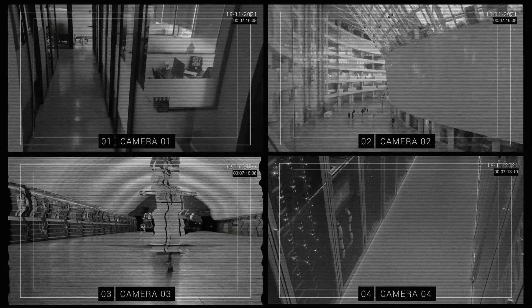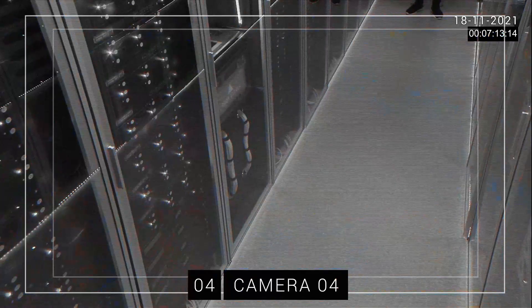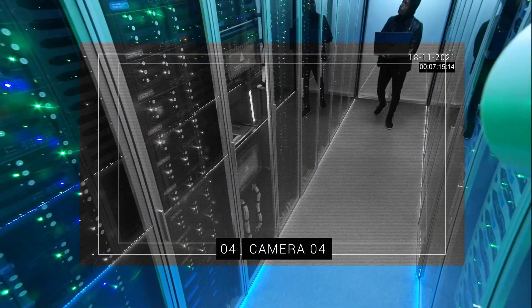Monitoring and securing your assets is never easy. From blind spots to simple human error, you've got your hands full just trying to keep up. But what if it wasn't that way?